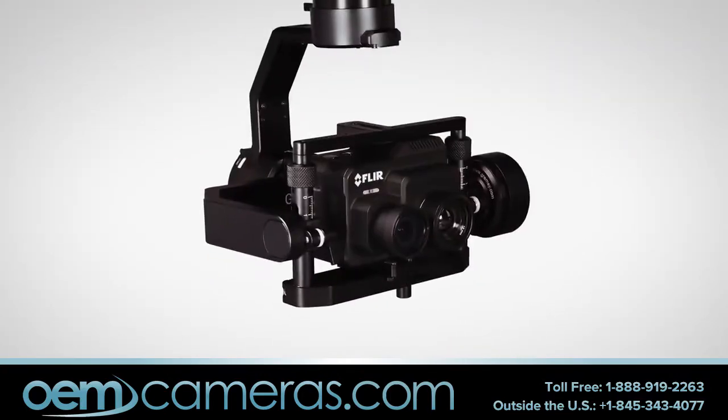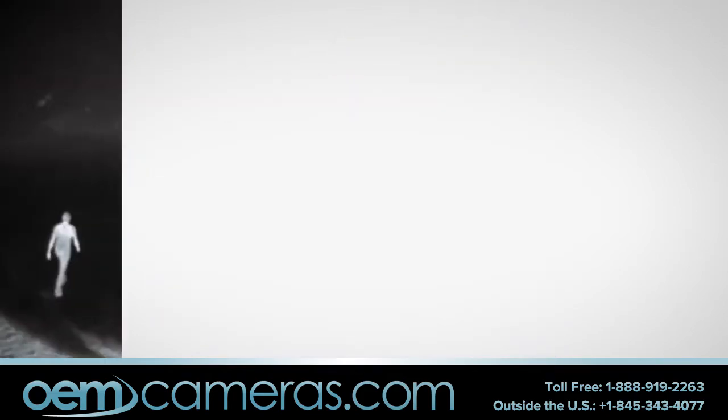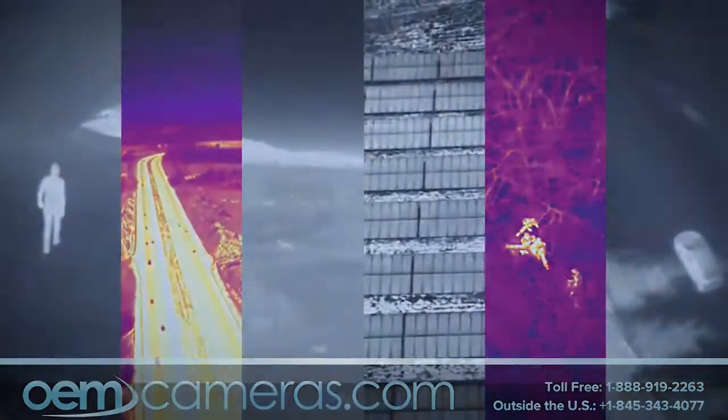Select the imagery you want to see and record it on two dedicated onboard SD cards. FLIR DUO PRO-R — thermal imaging elevated.